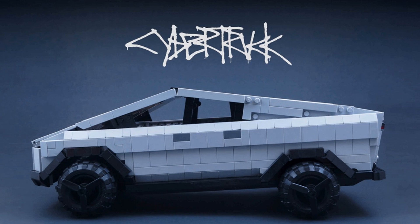Even LEGO got in on it. Just days after Tesla and Elon Musk unveiled the Cybertruck, LEGO poked fun at it by tweeting a picture of a Cybertruck LEGO set consisting of a single 2x4 brick and two 2x2 wheel blocks, with the caption: 'The evolution of the truck is here — guaranteed shatterproof.' While the lighthearted mockery was all in good fun, one creative designer took it to heart.